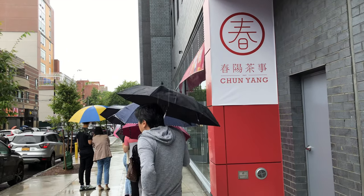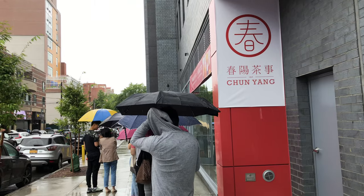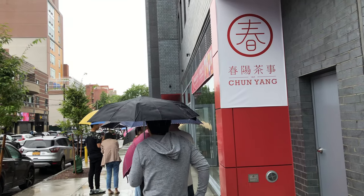Hi everyone, today is September 2nd, 2019. I'm at the Chuen Yang store on 41st Avenue in Flushing, Queens. This is a new bubble tea place, or fruit tea, oolong tea place that opened up.